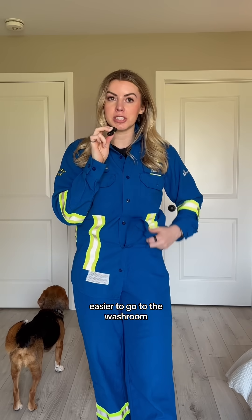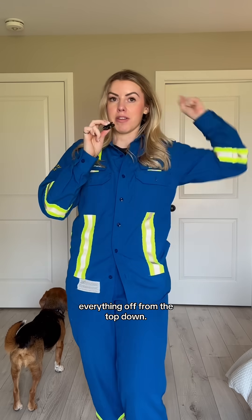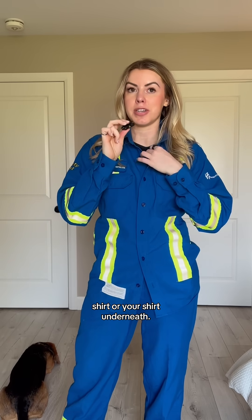Secondly, it is so much easier to go to the washroom when you just have to move your pants and not have to take everything off from the top down. And if you get sweaty, you can just change your shirt or the shirt underneath — you don't have to change the whole thing.